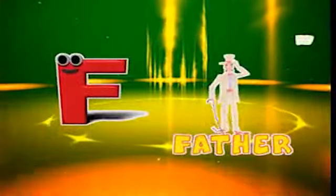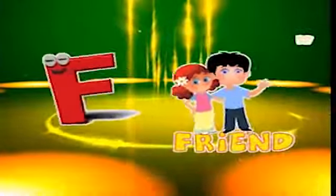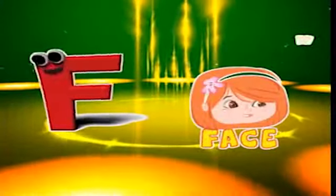Here comes the letter F! F is for father, f-f-father. F is for friend, f-f-friend. F is for finger, f-f-finger. F is for face, f-f-face.